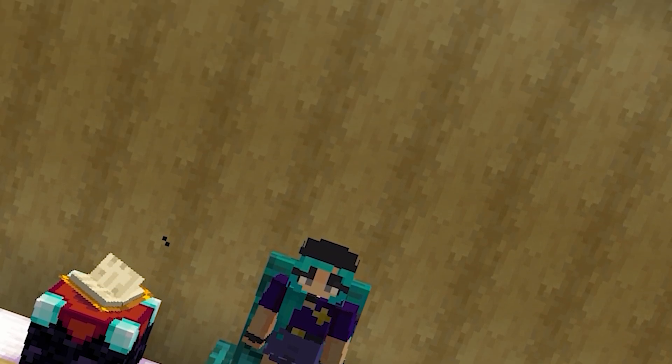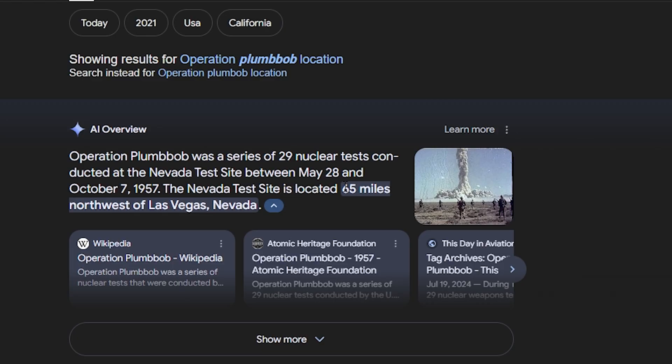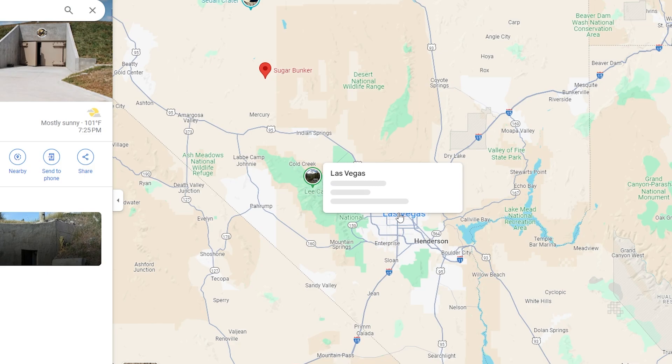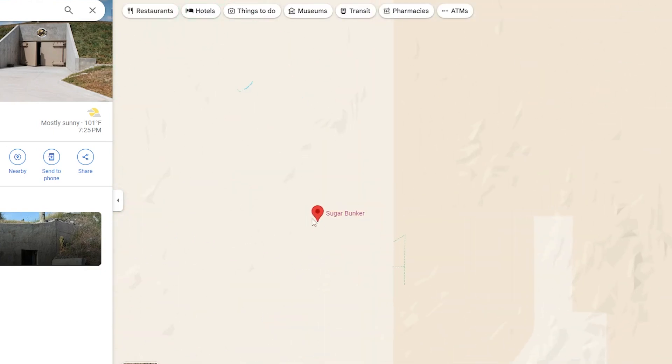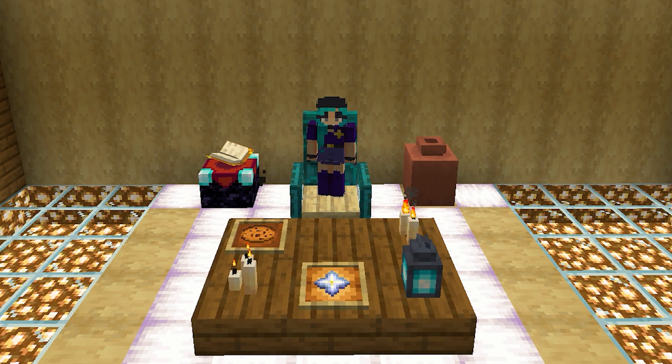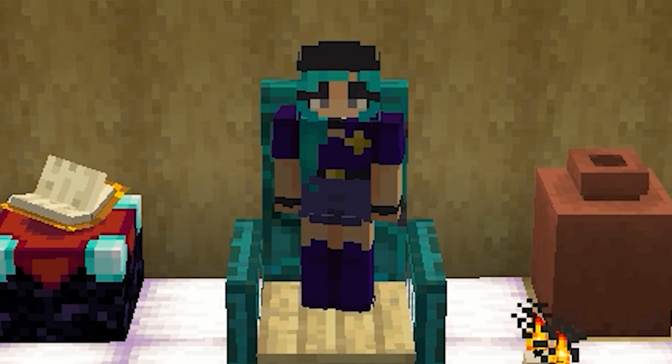So assuming that it made it past Earth's atmosphere, where did this thing go? To solve this puzzle, the first question I needed to answer was: where did this take place? A quick look at Google tells us it took place 65 miles northwest of Las Vegas. So I went to Google Maps and went 65 miles northwest of Las Vegas to find a mysterious-looking place called Sugar Bunker. Then when I Googled Sugar Bunker, the website literally tells us all this — so the whole first part of my research was unnecessary.